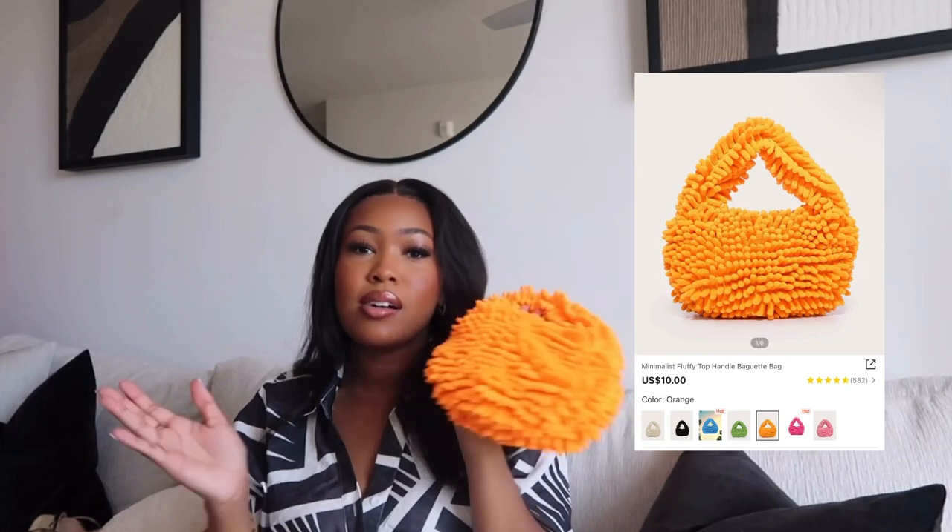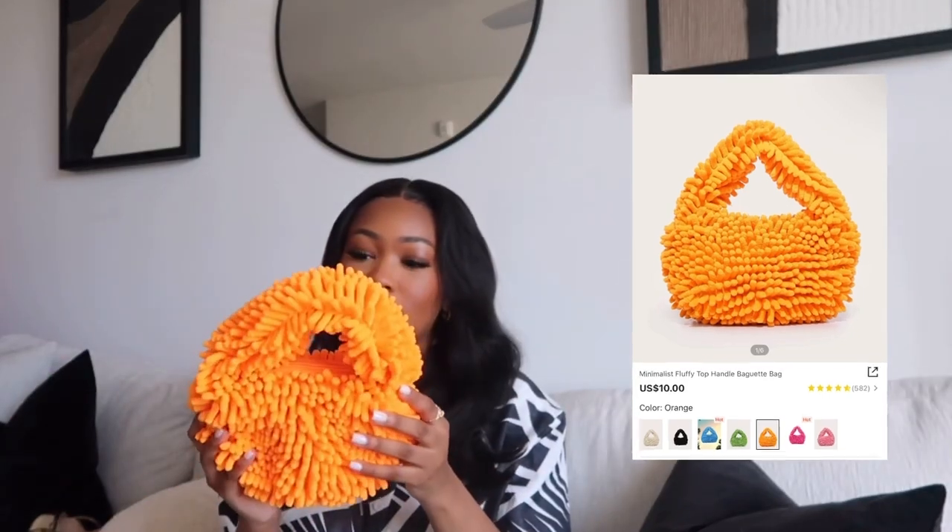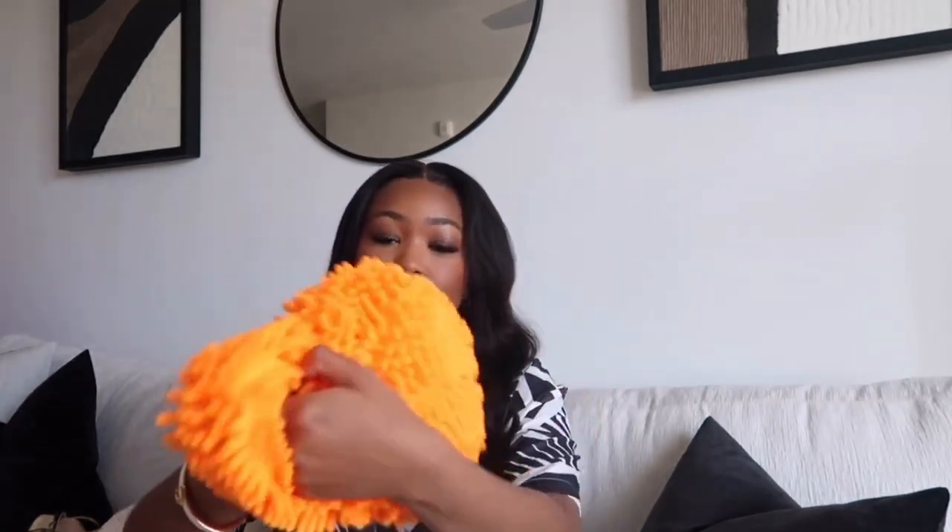The next item is this cute little fuzzy highlighter bag — shout out to my friend Jasmine who says it looks like a duster, which it does. I've seen a lot of people style the pink one and the blue one, and I wanted to get the orange. I actually got it to match something in my Pretty Little Thing haul, but it's way brighter than I thought it was gonna be — it's giving highlighter, it's giving scrub. I kind of still like it, but it's not giving what I thought she was gonna give.